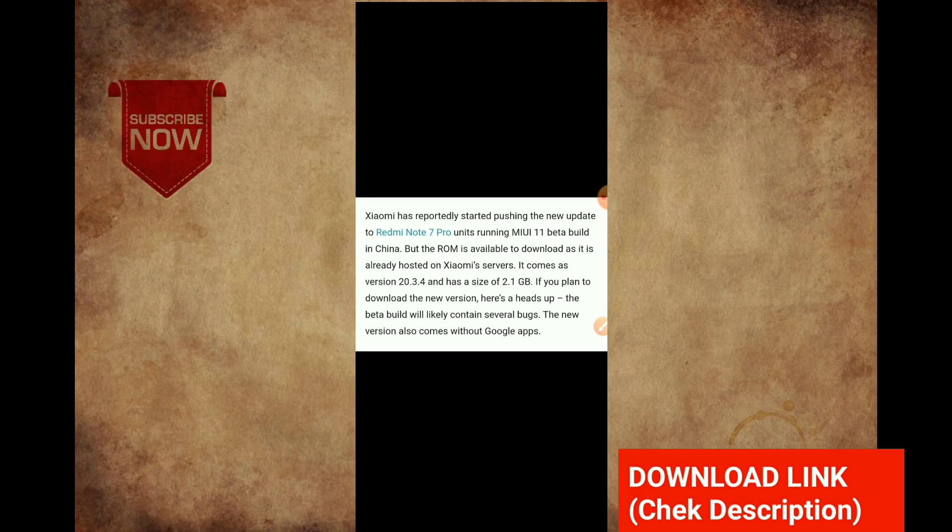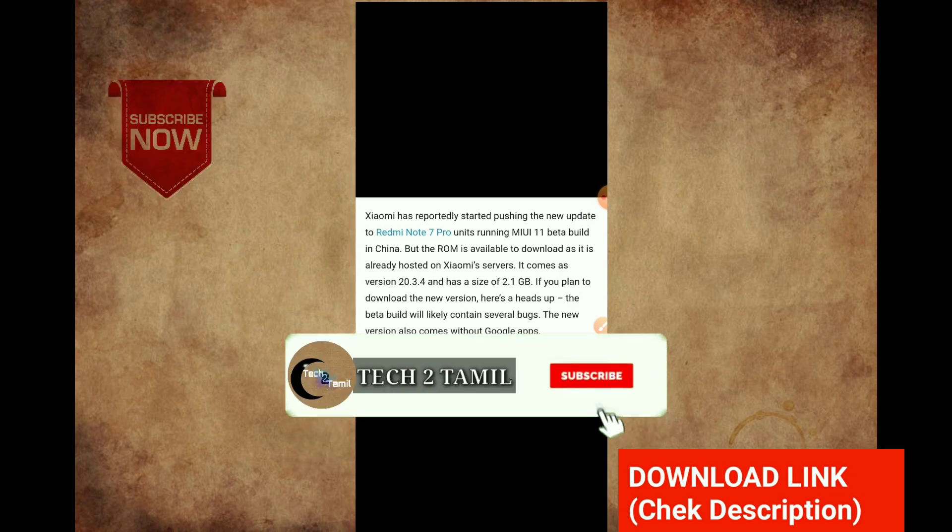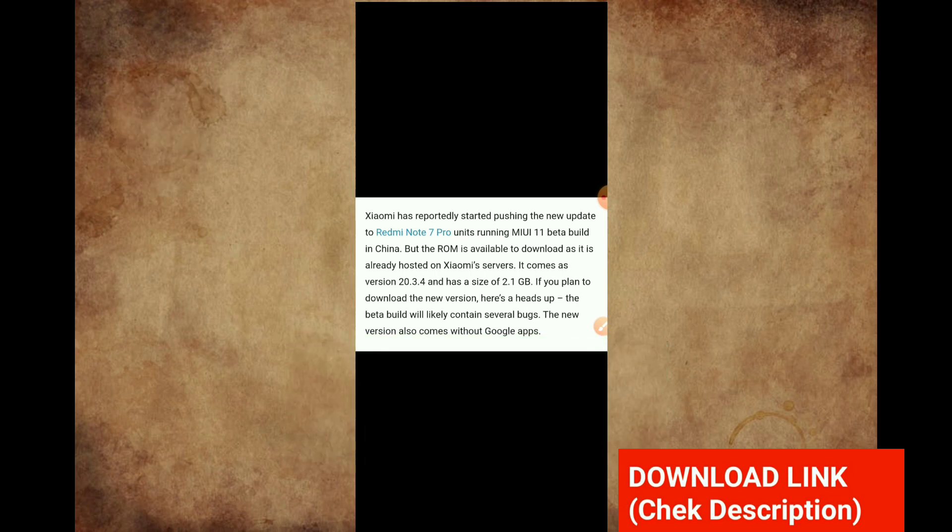If you have a Redmi Note 7 Pro, do it as well. You can use the MIUI 11.50.5 or MIUI 11.00.5. So if you can download the new Android 10 version or beta version, you also need to download the 1.10 version for the MI version. For the new Android 10 version, we are uploading and we can use the 2.1 GB file.